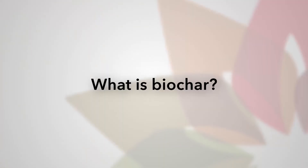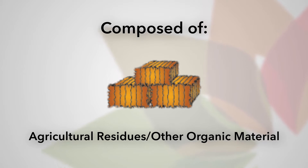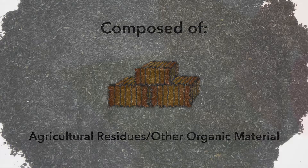Biochar is pyrolyzed biomass. By biomass, I'm talking about corn stalks, wood chips, manure — any form of organic material.